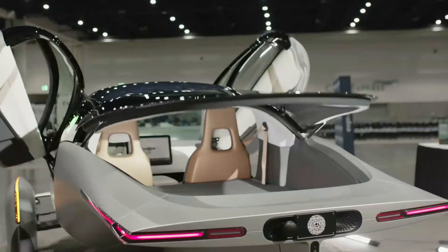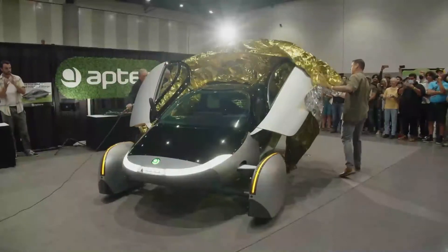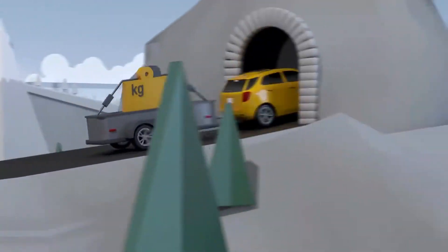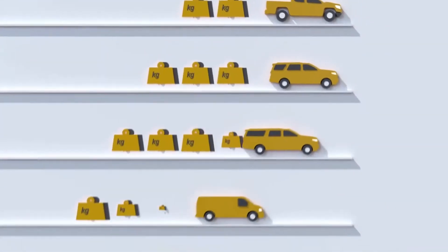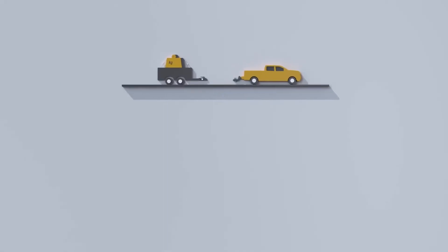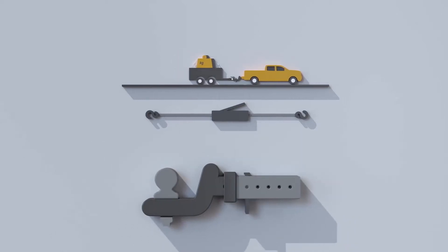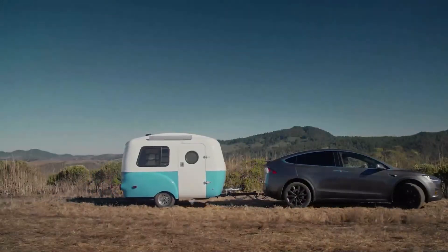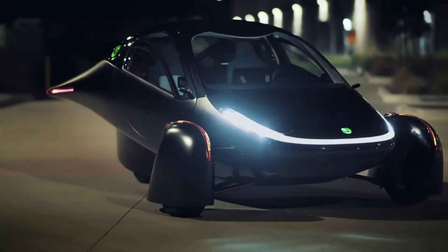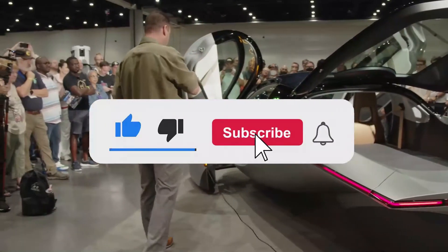Aptera towing capacity — all you need to know. We're learning more and more about Aptera's SUV with each passing day, thanks to the gamma reveal at Fully Charged Live. One recent revelation is that Aptera will provide tow bolts for attaching towing anchors to the SUV. While this addresses some questions for fans and enthusiasts, there are still critical details yet to be confirmed. These are the questions we'll be answering in today's video.